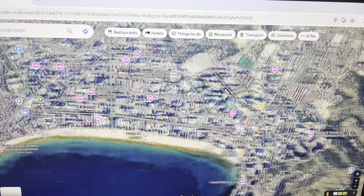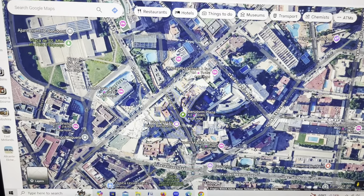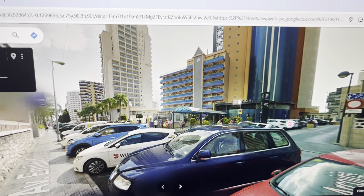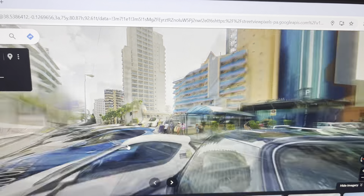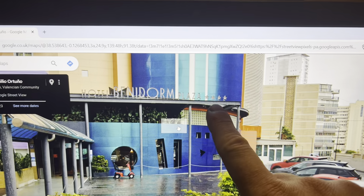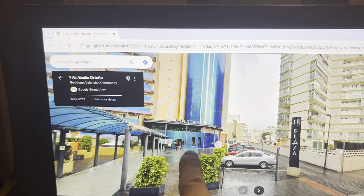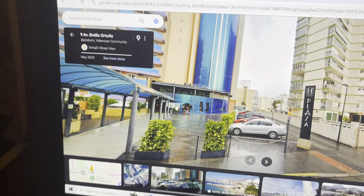Moving on from that, the Benidorm Plaza is located just here. I'll show you the hotel on street view — that's basically it there, the blue building. If you move past the parking sign, you can see it's a four-star hotel. You go in through the doors, the reception area is in there, and it's 17 floors. So that's the location of the hotel.